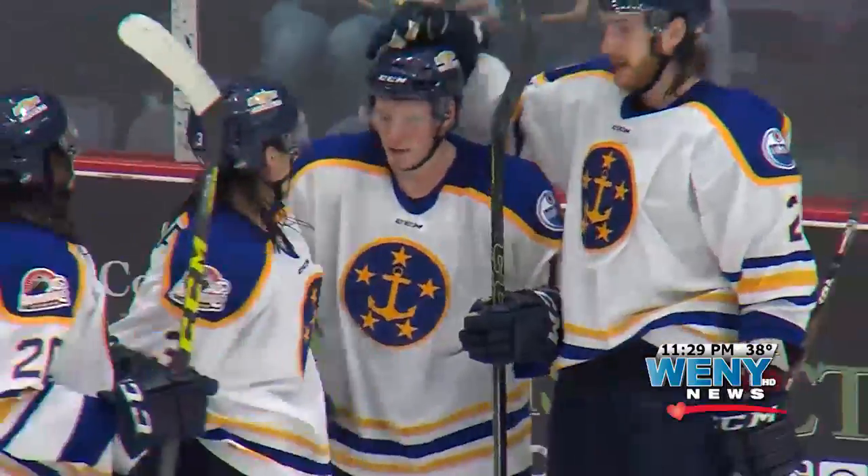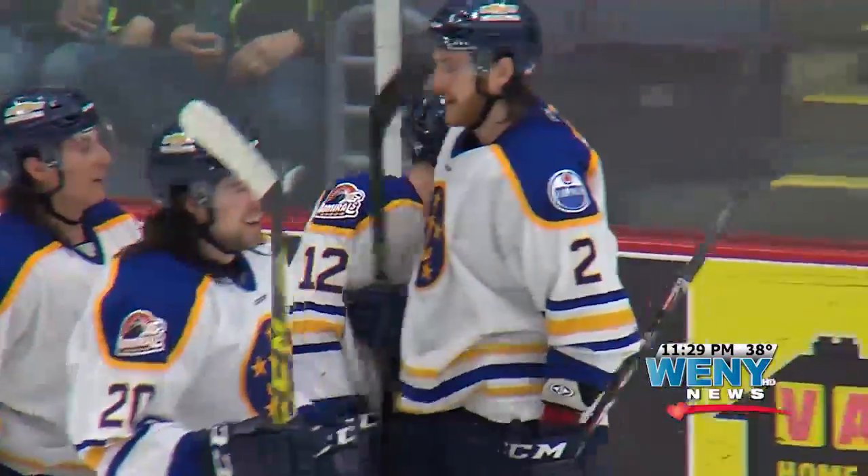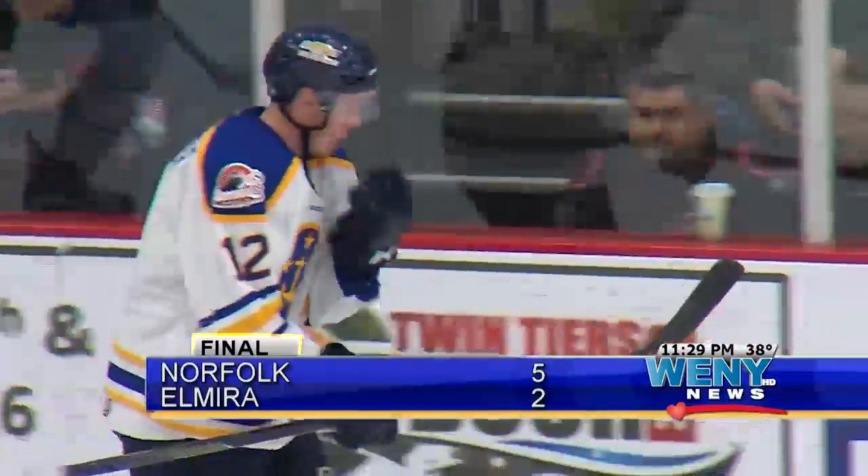Elmira would score two goals early in the third but Norfolk would add an empty netter. The Jackals fall 5-2. They'll look to bounce back Friday night versus Manchester.